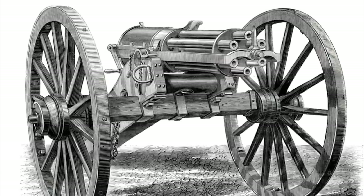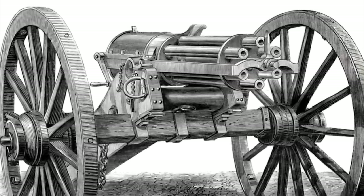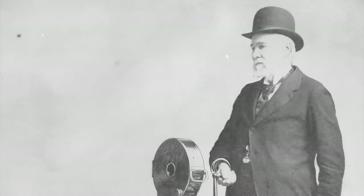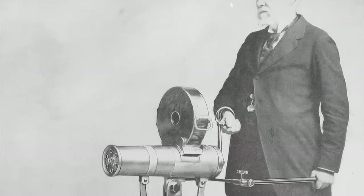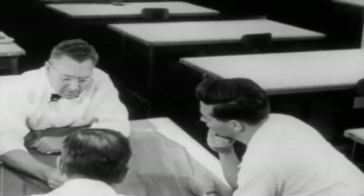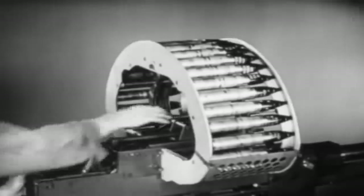Despite its groundbreaking nature, the U.S. Army did not show interest in the improved electric-powered Gatling gun, as it was more expensive than recoil and gas-operated machine guns. Richard Gatling eventually went bankrupt, as his rotary gun was forgotten and was not even used during World Wars 1 and 2. Nonetheless, with the broad introduction of jet aircraft during the post-war era, the U.S. Army would look back into its history to reintroduce Gatling's cannon with an impressive array of upgraded features.